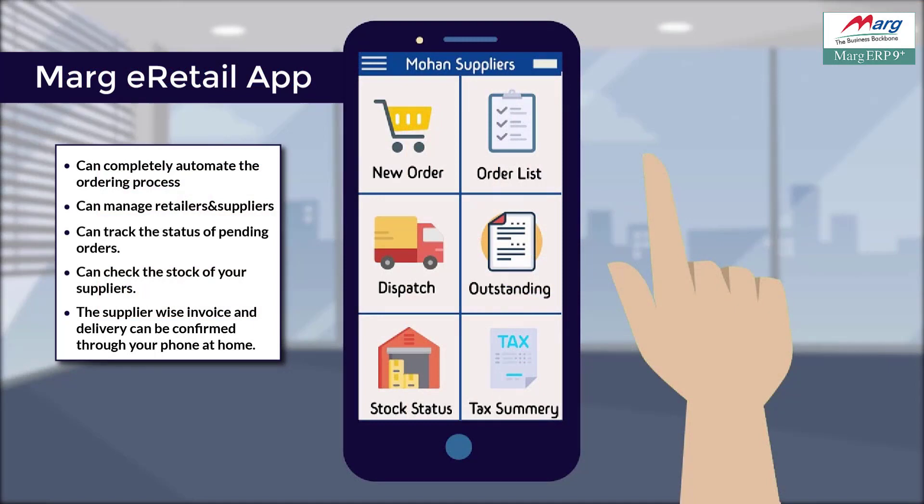Along with this, retailers can use the e-retail mobile app and completely automate their ordering process. With this app, retailers can easily manage their suppliers, place new orders, check the status of pending orders, check the stock of their suppliers, and view supplier-wise invoice and delivery on mobile from their home.